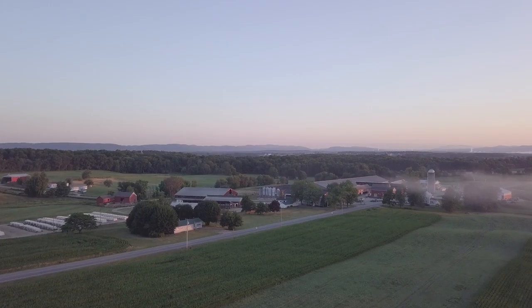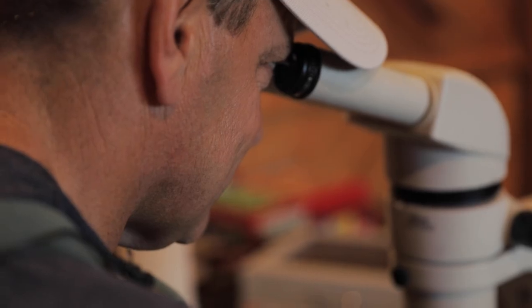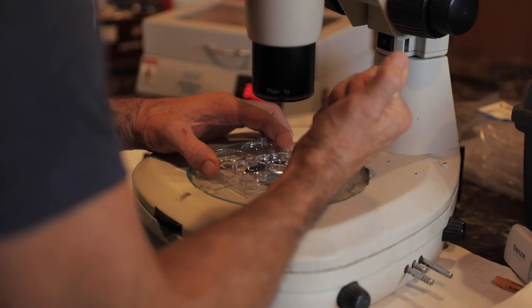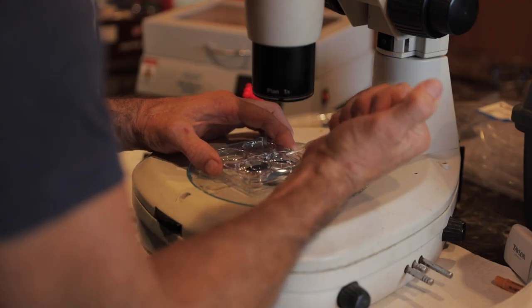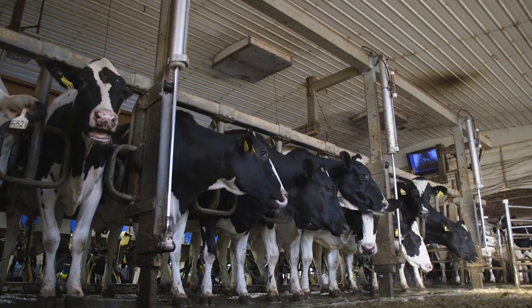Moving forward, thanks to leading research and technology, dairy farms from coast to coast are more efficient and productive than ever. In fact, USDA reports milk production per cow has increased about 11.5 percent in the last decade.